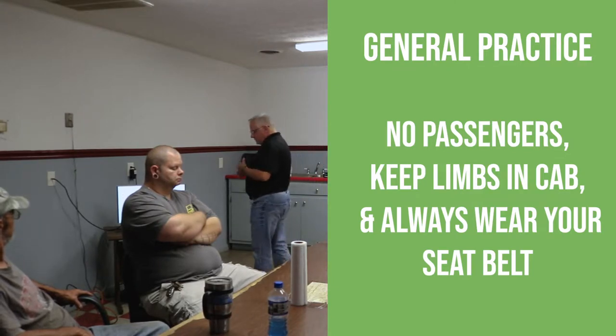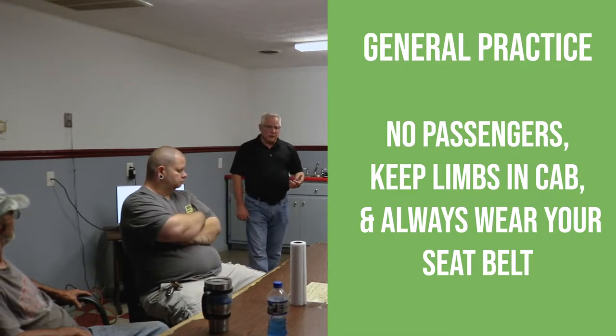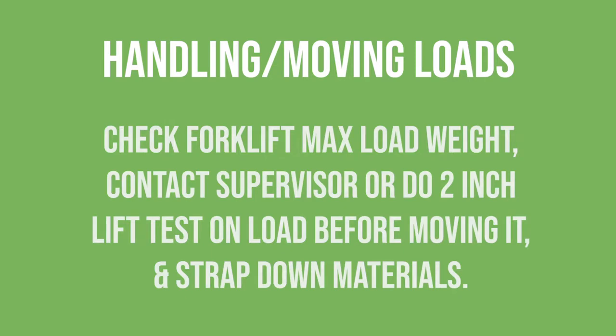Safe forklift operation: no passengers allowed. Tow motors are designed for one person. No riding on the forks and no lifting people on the forks. Keep your hands and arms inside the cab area. Wear your seatbelt at all times — every tow motor should have a seatbelt, so wear it. When handling moving loads, check the capacity of the truck. How much material can it lift? Does that capacity change if the material is further out on the forks? Yes. Does it change depending on the size of the load? Yes. If the load is not marked, contact your supervisor.